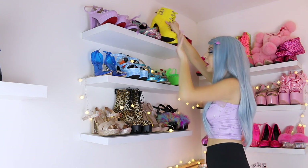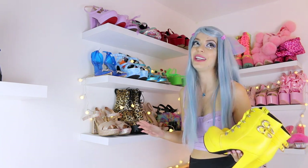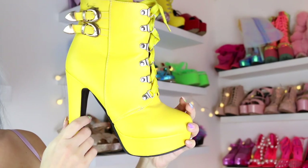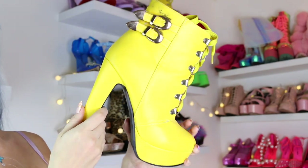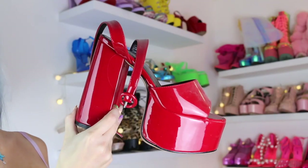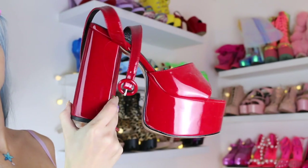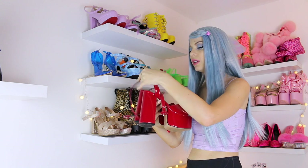Moving on to yellow — I only have one pair of yellow shoes, which is crazy because I really like yellow. I have these boots, they are comfy and so beautiful and bright. And then some red shoes — very comfortable but very high. I actually remember falling down wearing these shoes once, tripping over and falling — very embarrassing, but they're cute and pretty.